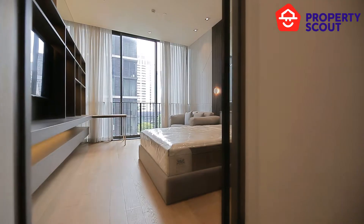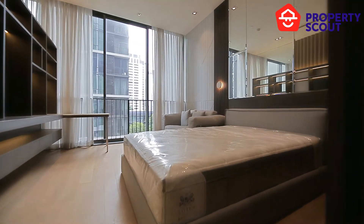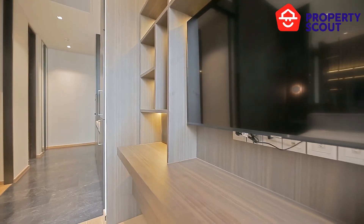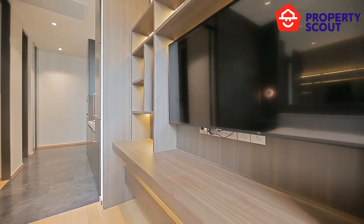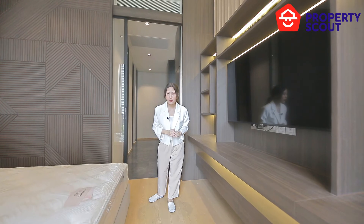This bedroom provides you a Queen size bed. And there's a lot of storage here, and there's a place for your television. And this bedroom is a combination of private area and common area.